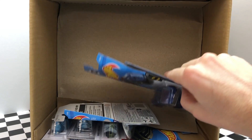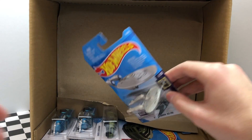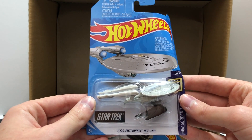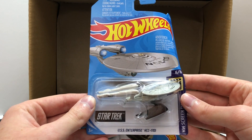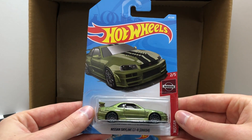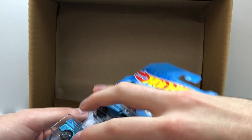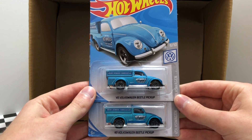Onto the bottom of the first half of the case we have two of the blue Batman Batmobile. From HW Screen Time we have the Star Trek USS Enterprise NCC 1701. And here's the basic edition of the Super Treasure Hunt from the B case, the green Nissan Skyline GTR R34. And the last two for the first half of the case are the new blue 49 Volkswagen Beetle pickup truck.